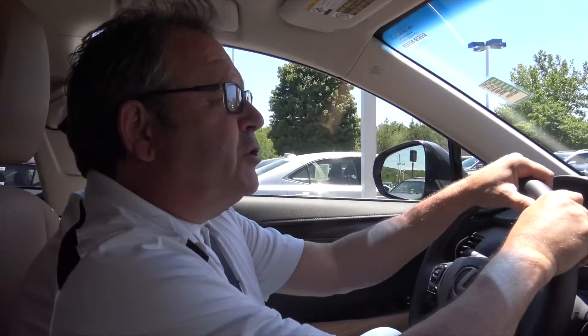Thanks for tuning in. WPLR.com, it's Driving with Lappy. We'll see you next time. Thanks for watching.